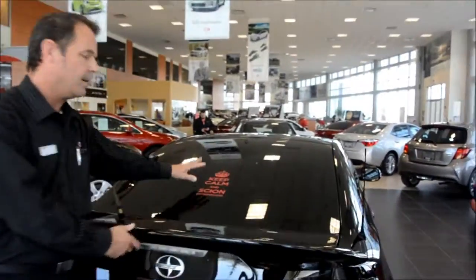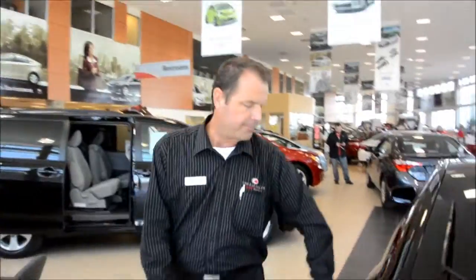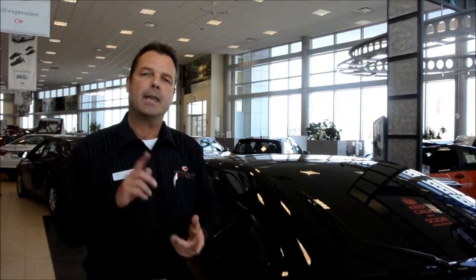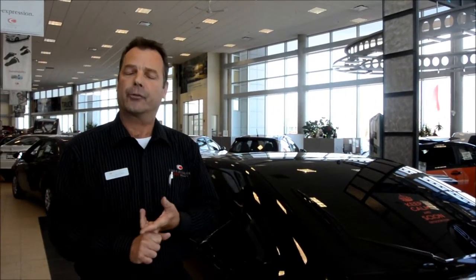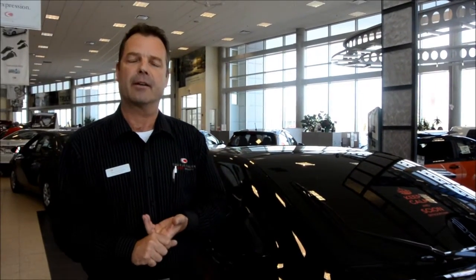Now remember folks, keep calm and Scion on. For the gas tank, we only require regular octane fuel in our engines. Compared to our competitor the Honda Civic Si, they require premium fuel and also cost $5,140 more MSRP.